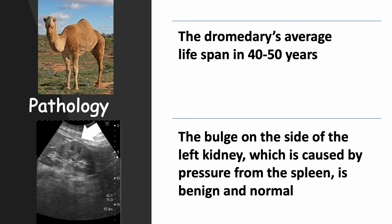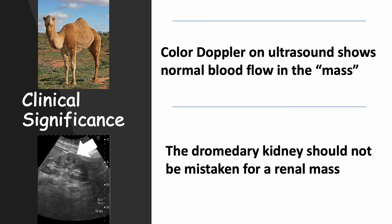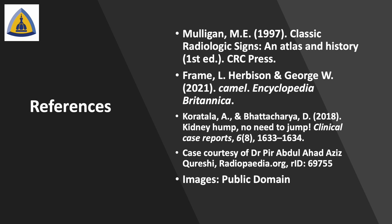The bulge on the left side of the kidney, which is associated with the dromedary hump sign, is caused by pressure from the spleen, and it is benign and normal. Color Doppler on ultrasound shows normal blood flow in the mass. The dromedary kidney should not be mistaken for a renal mass. Thank you.